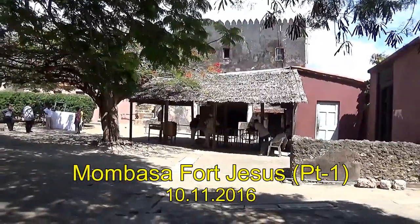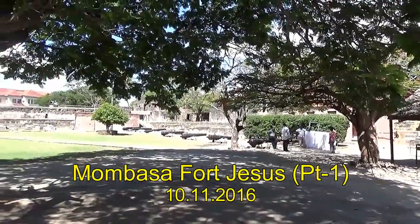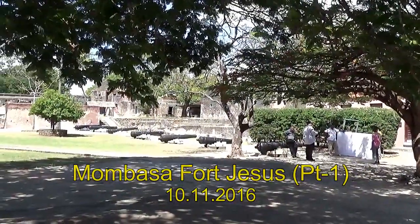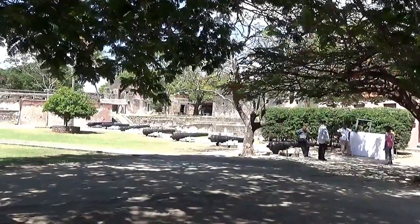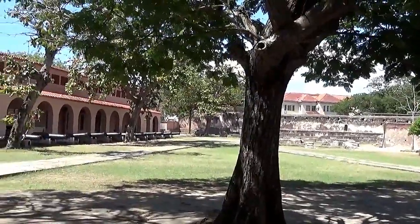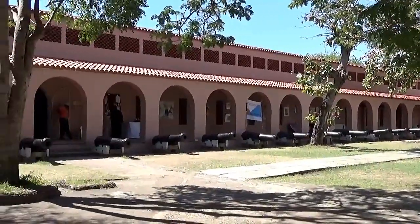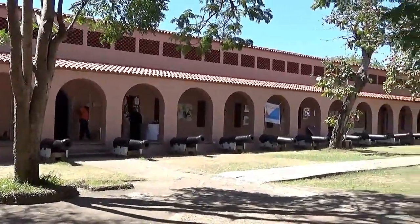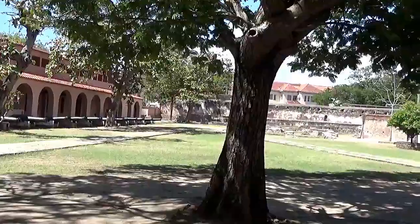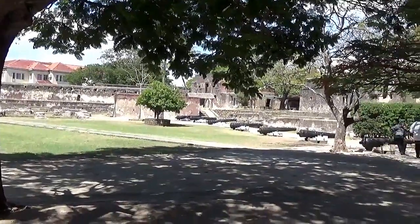This is Fort Jesus, the number one attraction in Mombasa, Kenya. This fort was constructed on the orders of King Philip the First of Portugal in 1593 and completed in 1596. It was constructed to protect their interests in East Africa and also to save the Mombasa port from pirates and Arab rulers.